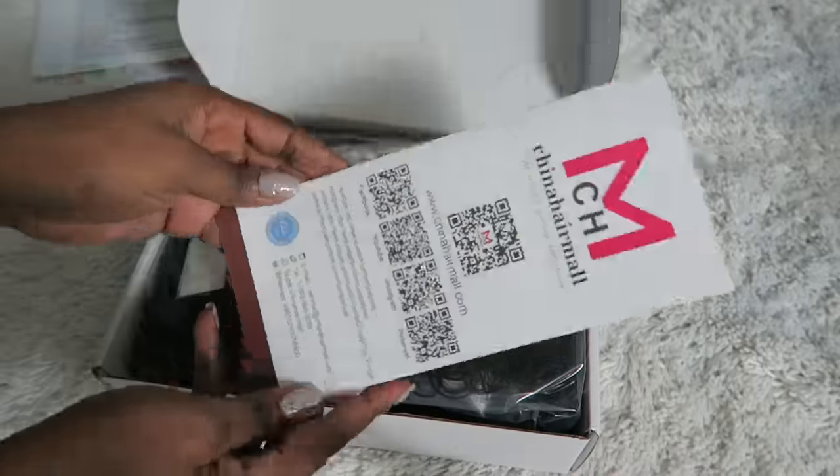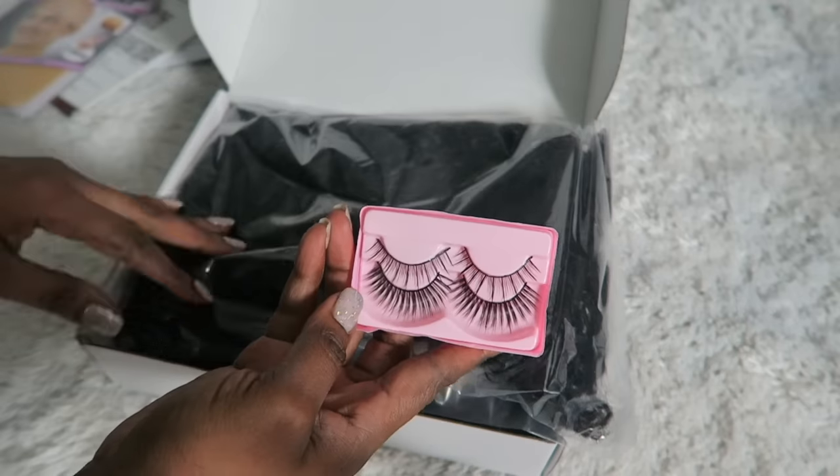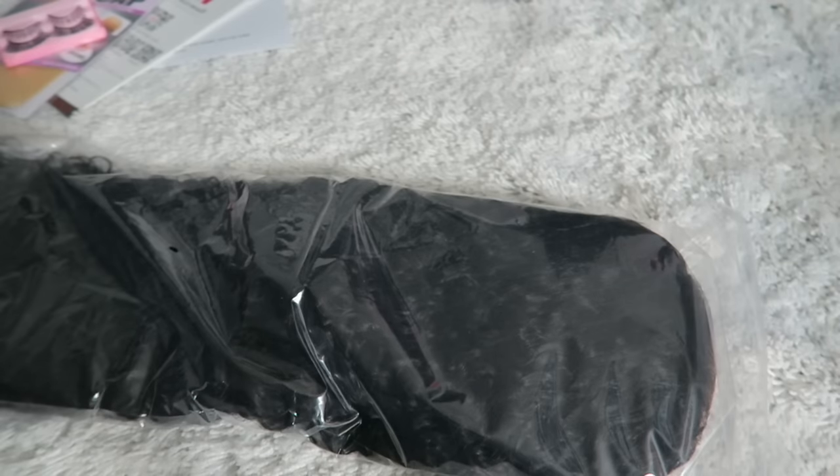The hair came packaged very nicely in a box and it came with all the information about the wig inside the box. It also came with a wig cap and a how-to guide. The wig was packaged nicely and neatly protected.